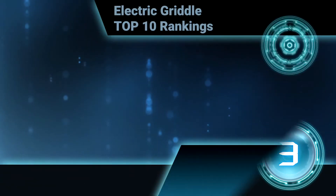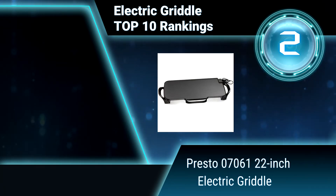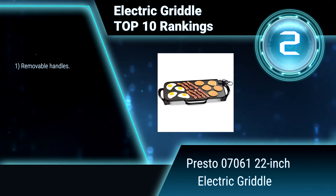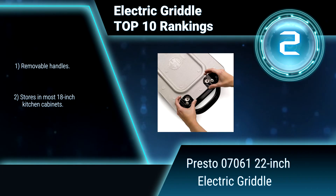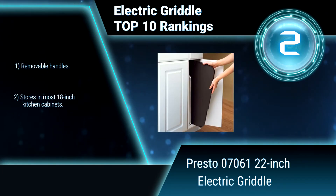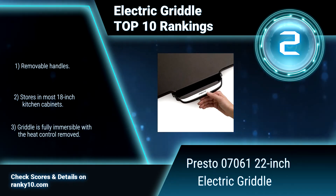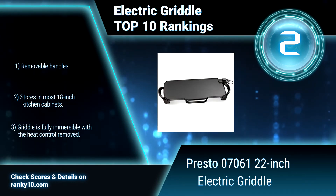Ranking number 2: Presto 07061 22-inch Electric Griddle. This extra large griddle cooks enough food for the entire family and features a premium non-stick surface for stick-free cooking and easy cleaning. The textured cooking surface provides enhanced non-stick performance. Features include removable handles, storage in most 18-inch kitchen cabinets, and the griddle is fully immersible with the heat control removed.